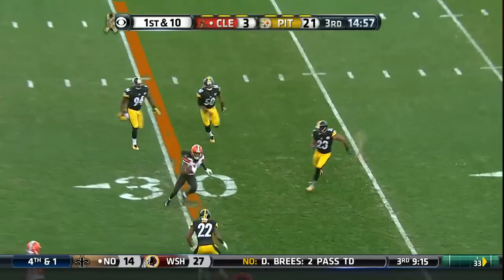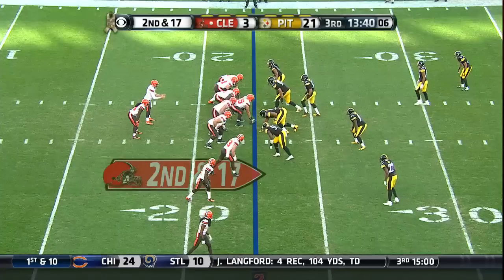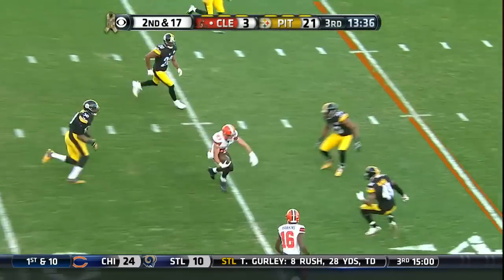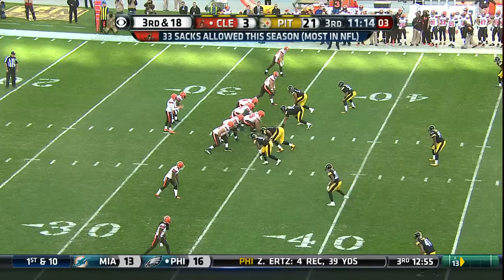Manziel throwing — that finds Benjamin. He's now in his third year in the league. The catch.